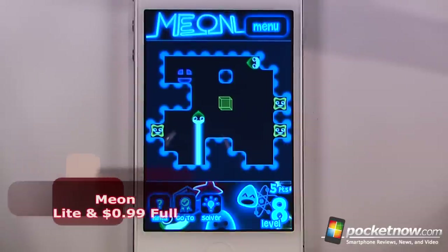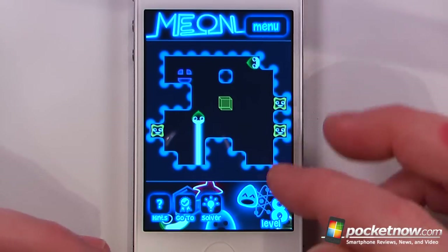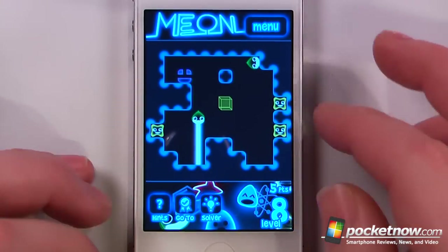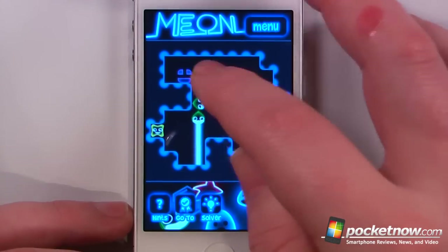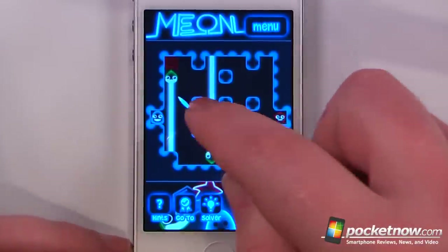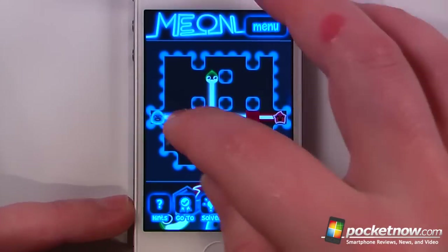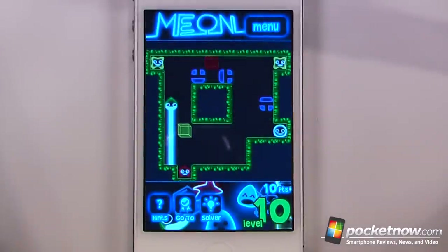Mion is a free and paid puzzle game available in the App Store. The objective is to position little Mions so that their lasers or lights aim into other Mions to activate them. I can move my Mions around to activate all three. On the next level I need to use mirrors — moving the mirror, the red box, and the blue box into position to activate the Mion and move on to the next level.